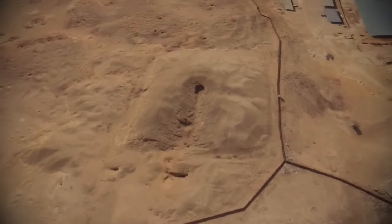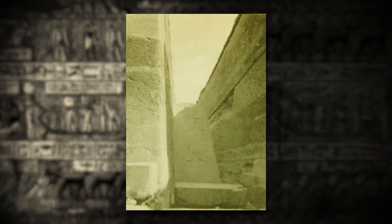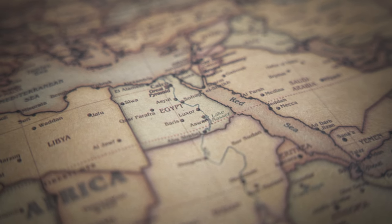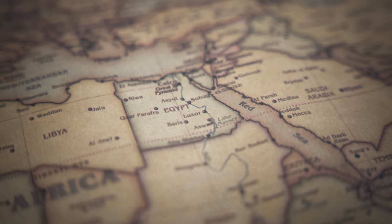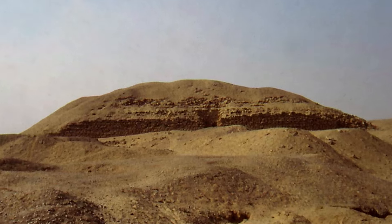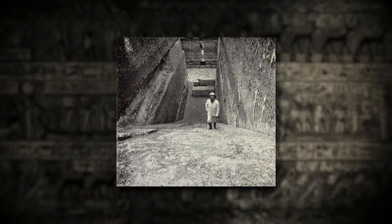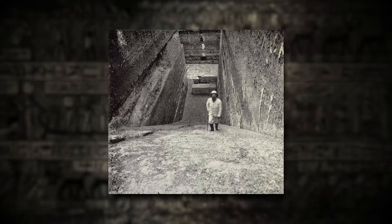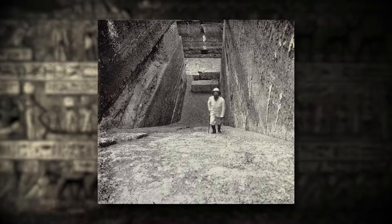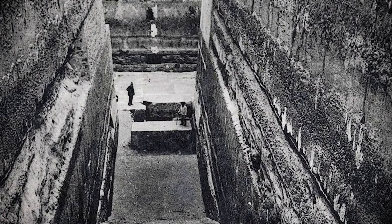Why had the builders gone to such lengths to protect it? Determined to solve the puzzle, Barsanti continued his excavation, uncovering a massive cork-like granite block sealing off what he believed were hidden chambers below. Word of Barsanti's discoveries spread, but many colleagues remained skeptical, insisting the pit was merely the foundation of an unfinished pyramid. However, Barsanti pressed on, and two events seemed to support his theory. First, his team uncovered a well-finished staircase at the pit's northern end — too refined for labourers, as if it led to ceremonial chambers. Then, a torrential rainstorm flooded the pit, only for the water level to drop suddenly, as if it had seeped into a hidden chamber below.